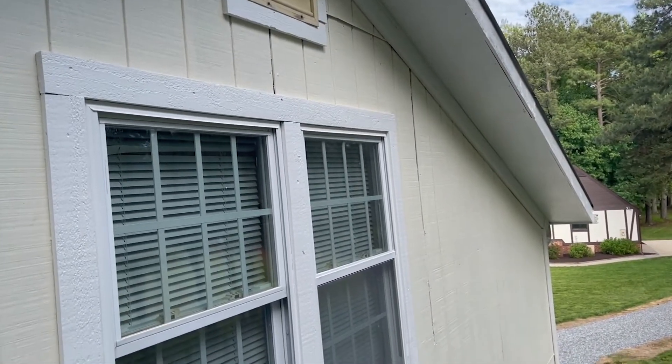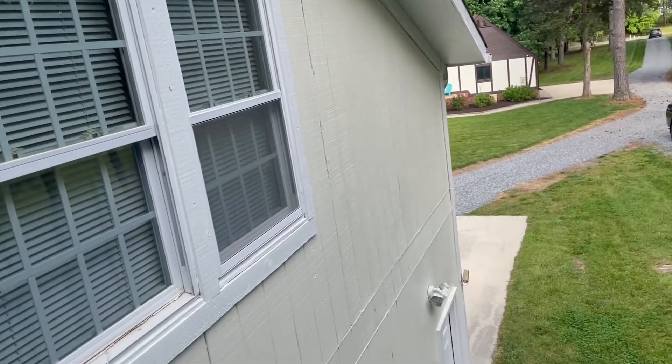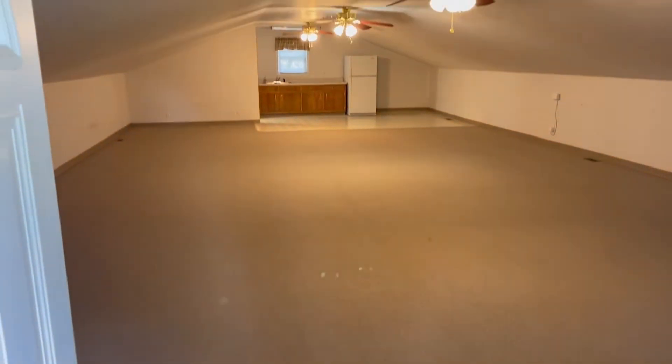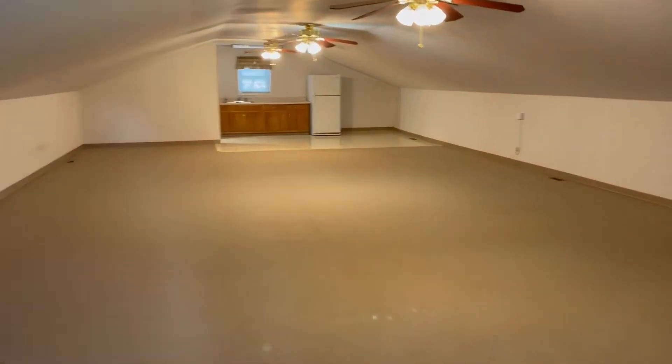Here I am on the side of that garage. Let's go inside. This is upstairs above that four bay. Look at that — that's huge. You could hold a church service in here.